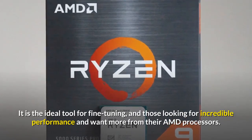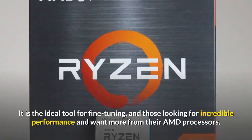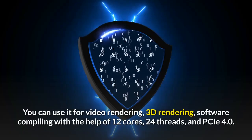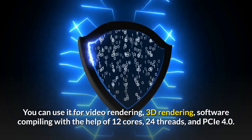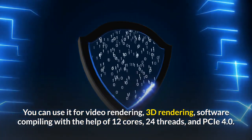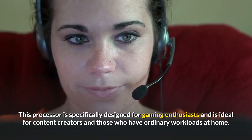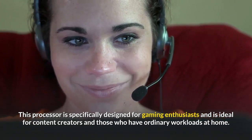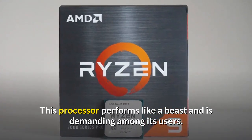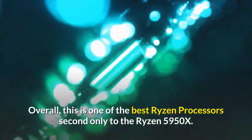It is the ideal tool for fine-tuning and for those looking for incredible performance and wanting more from their AMD processors. This processor is used for multi-purposes — video rendering, 3D rendering, and software compiling — with 12 cores, 24 threads, and PCIe 4.0. It is specifically designed for gaming enthusiasts and is ideal for content creators and those with ordinary workloads at home. Overall, this is one of the best Ryzen processors, second only to the Ryzen 9 5950X.